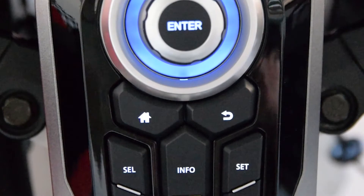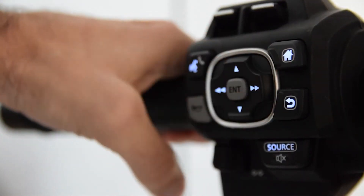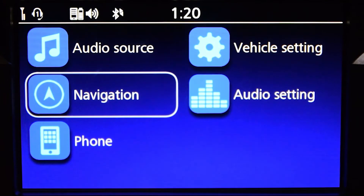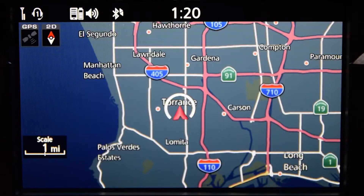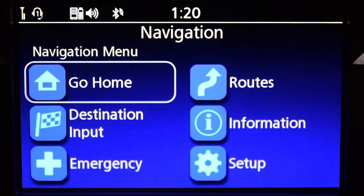To do that, press the Home button on the centre panel or the left handlebar. Use the interface style to select Navigation from the Home menu and press Enter. The map screen will appear. Press the Enter button to reveal the map menu bar at the bottom of the screen. Select Menu and press Enter. This will take you to the Navigation menu.